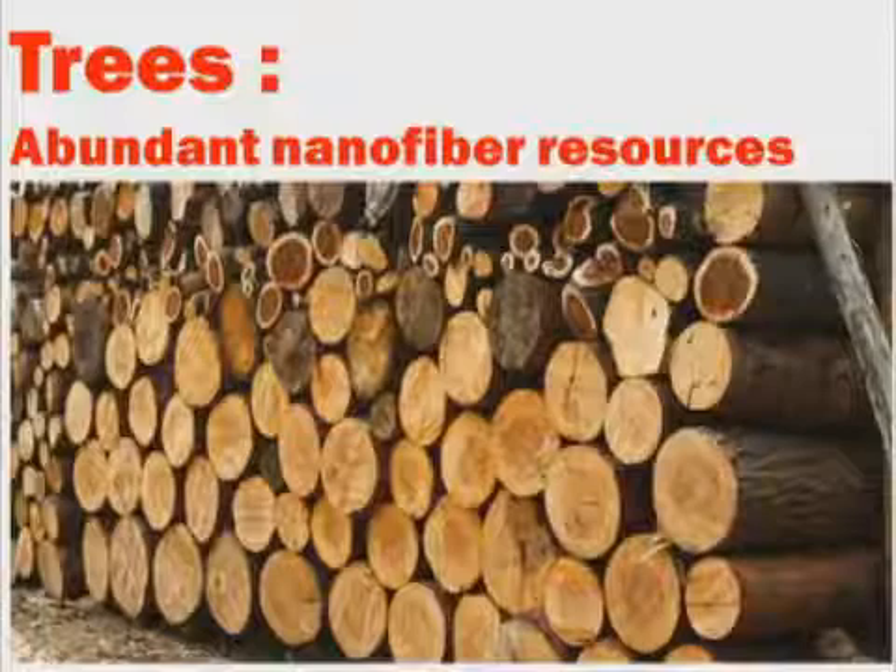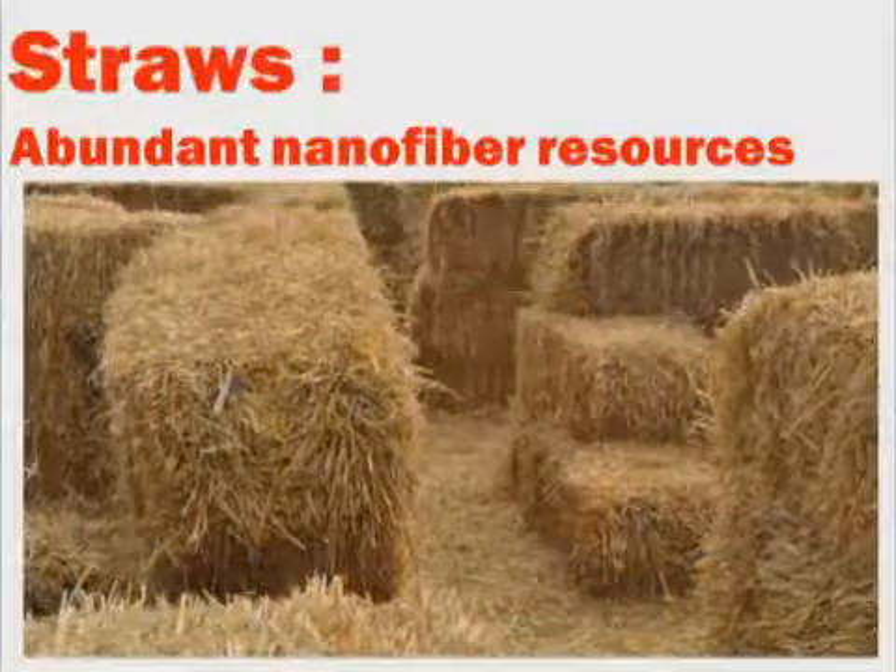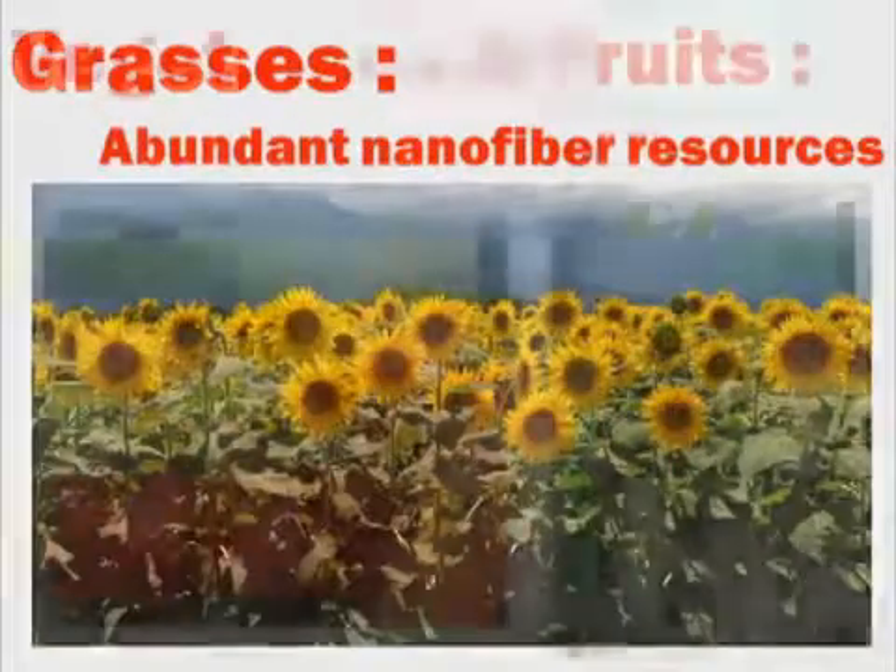Cellulose nanofibers are contained not just in trees, but also in wheat or rice straw, grass, fruits, and vegetables.